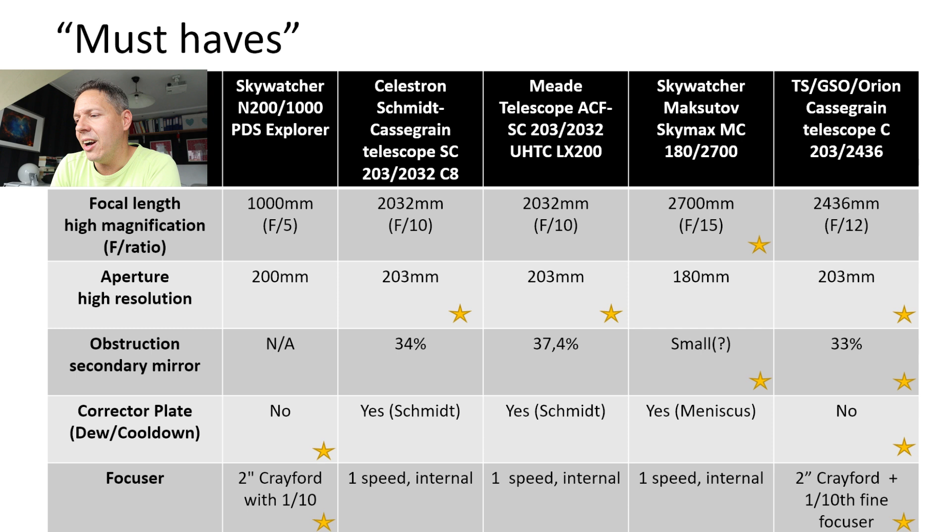Moving on to aperture — actually they are pretty similar for most telescopes. Both the Newtonian as well as the Schmidt-Cassegrain and the classical Cassegrain have an aperture of about 8 inches, so 200 or 203 millimeters. Only the Skywatcher Skymax Pro has about 180 millimeters in aperture, and some amateur astronomers have noted it may be slightly less than 180 millimeters at the aperture of the Skymax Pro.